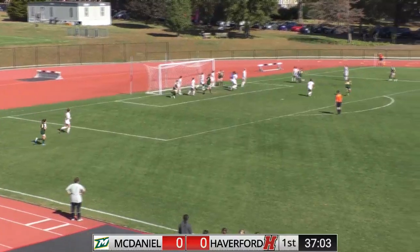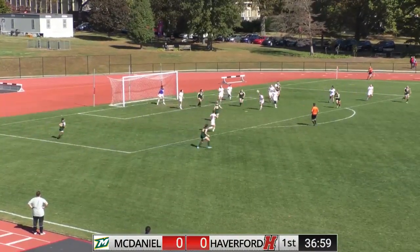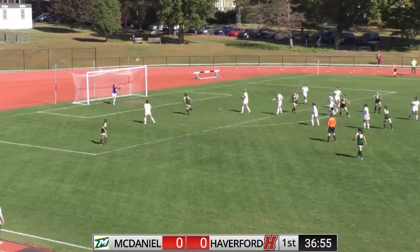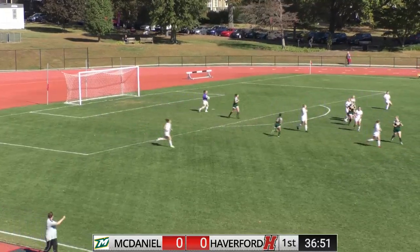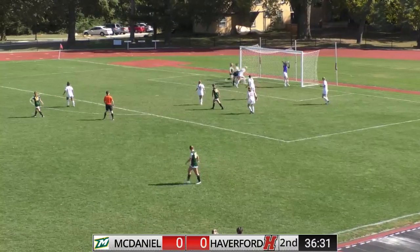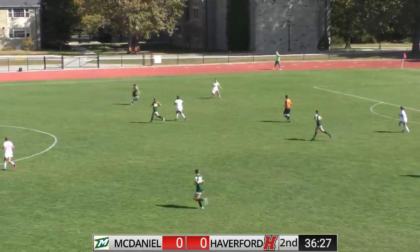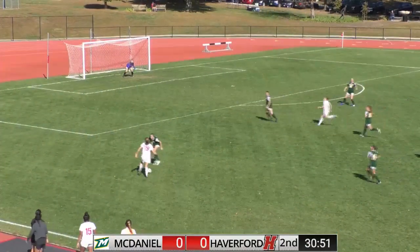The cross is sent towards the back post, Friedrich punching it out. A shot will be taken, defended by Irwin and sent up. McDaniel with one last shot that Friedrich will grab. They move the ball out to the line and look for the cross, and Friedrich will grab that ball to shut it down.